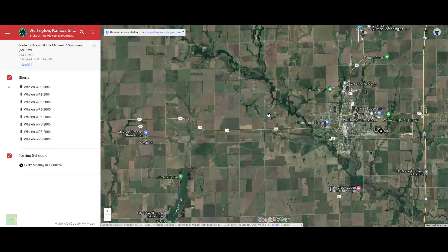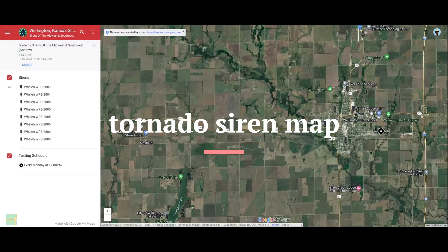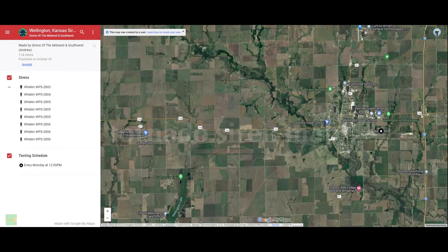Alright, what's up guys? So in this tornado siren map video, we're going to be going over the Wellington, Kansas tornado siren map video. This is my last Kansas map video, and I still have a couple more videos to do. I'm recording this a couple weeks before it comes out, because if you go back to my other videos, you already know I'm going to be moving soon. So I just need to pre-record content.